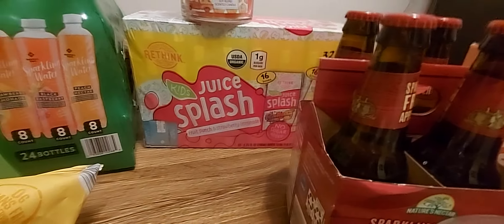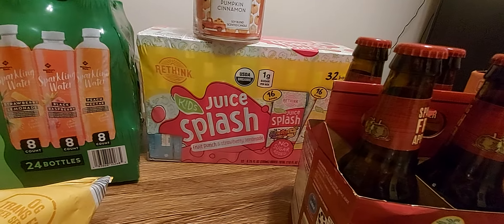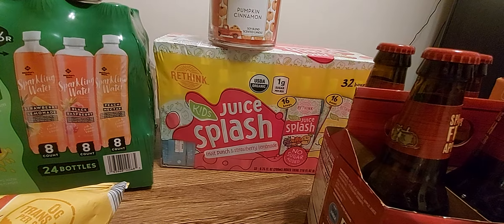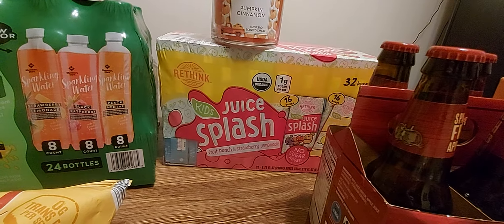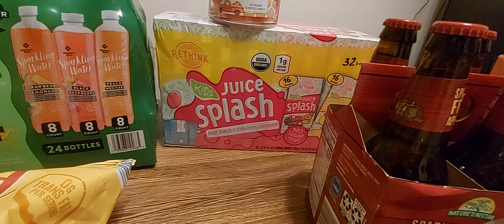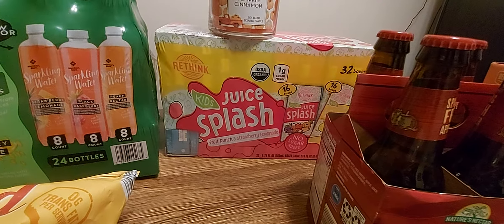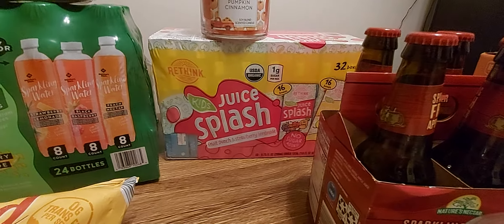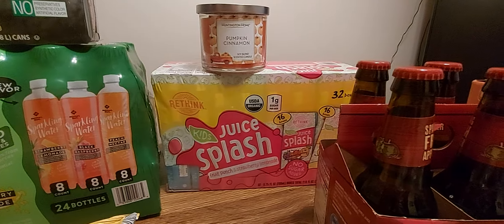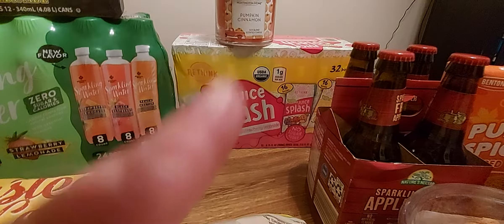Over here I got juice boxes for the kiddos — the kids' Rethink Juice Splash in fruit punch and strawberry lemonade. There are 32 in there. I didn't realize until I got home, but these are organic also — better than putting all those chemicals in them. These juice boxes came from Sam's Club. And up here I got a pumpkin cinnamon candle from Aldi's.